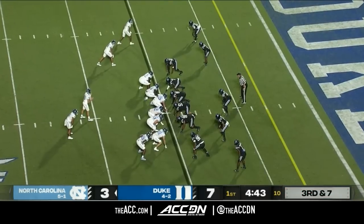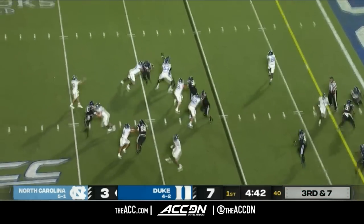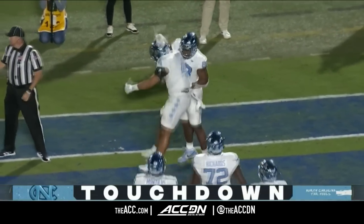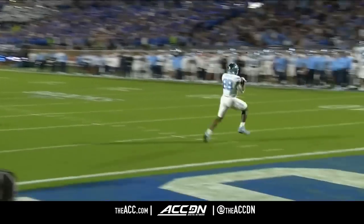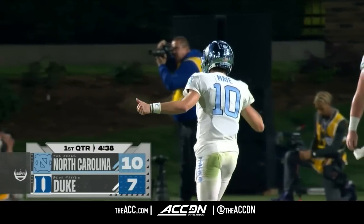Third down and seven after the penalty. Nesbitt in motion. Here's May — throwback to Morales. Touchdown, Carolina! Carolina responds: 11 plays, 75 yards. Touchdown pass from Drake May to a wide-open Kamari Morales. Carolina up three.